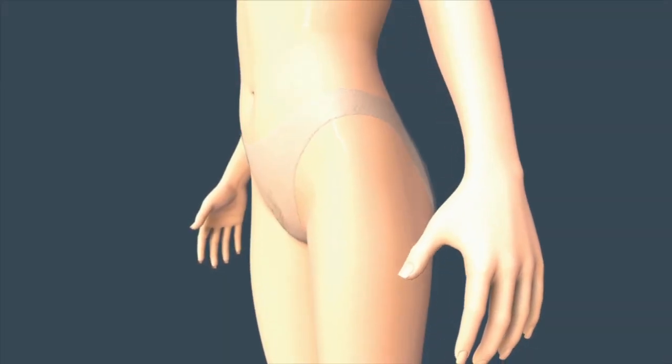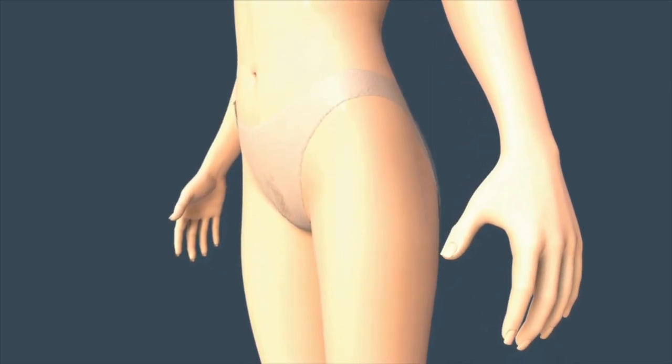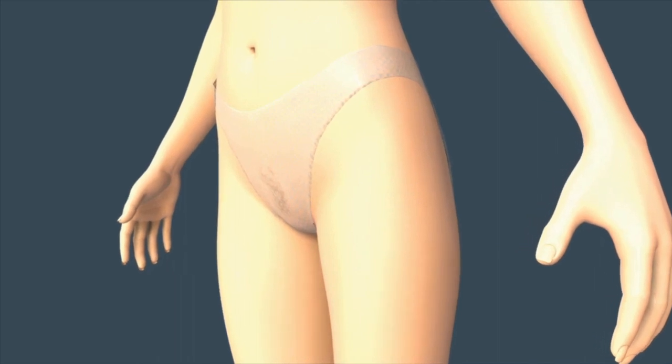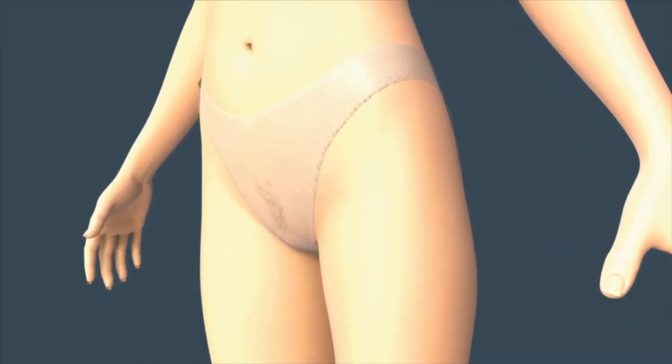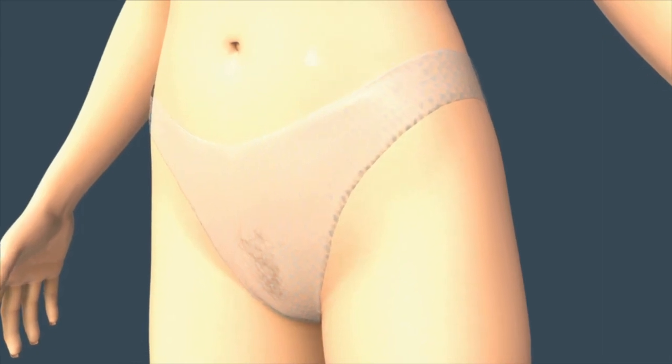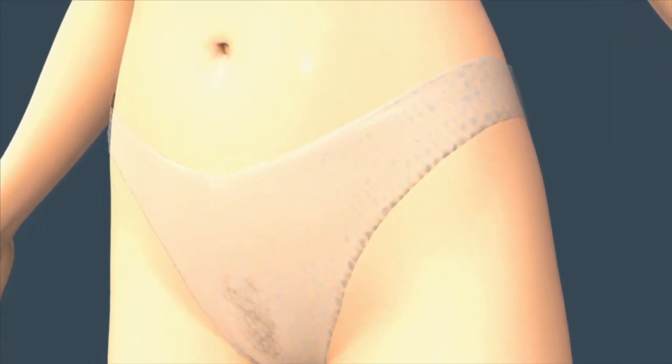Many parents begin to wonder about the sex of their baby as soon as they discover they're having a baby. The biological process occurring before you can say 'it's a girl' or 'it's a boy' is a complicated one. So here's a primer on sex determination.